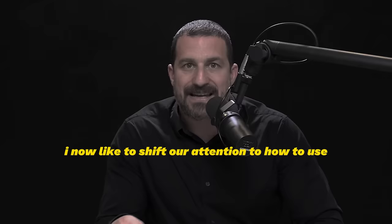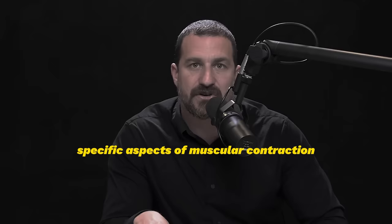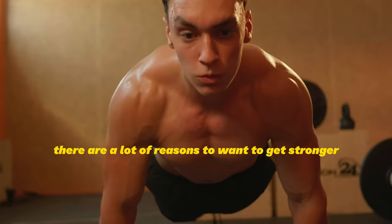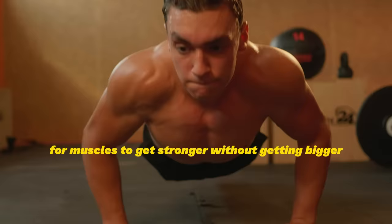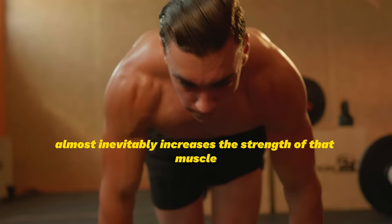I'd like to shift our attention to how to use specific aspects of muscular contraction to improve muscle hypertrophy and muscle strength. It's not always the case that getting stronger involves muscles getting bigger — there are ways for muscles to get stronger without getting bigger. However, increasing the size of a muscle almost inevitably increases its strength, at least to some degree.